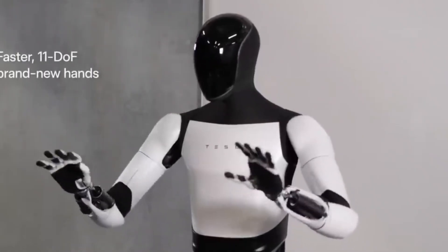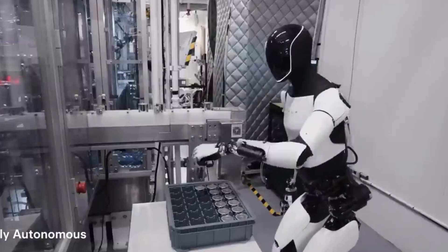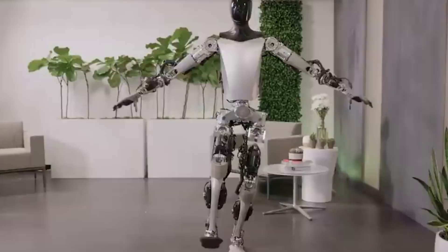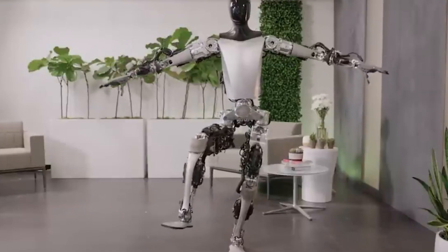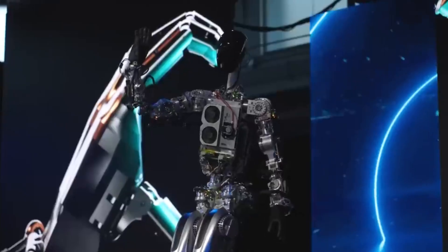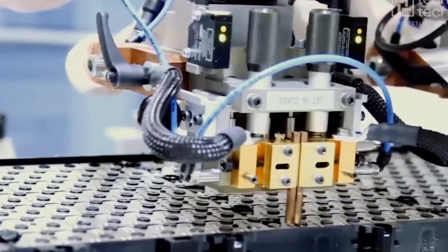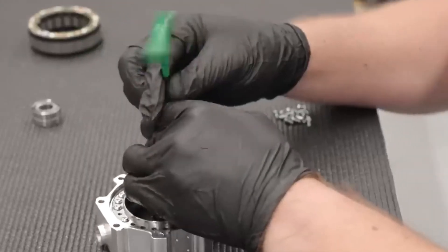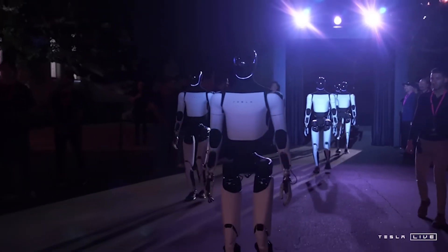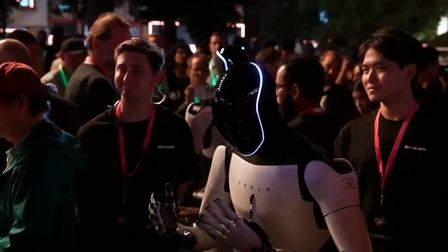Yet while Optimus has shown promise, Tesla still faces challenges in refining the robot for general home use. The bot's AI is advanced, but it's not yet ready to handle all the complexities of a home environment. For example, Optimus still struggles with navigating uneven terrain and managing tasks in cluttered, unpredictable spaces. These challenges aren't unique to Tesla — they're hurdles all robotics companies face. But Musk is confident that Tesla's unique approach to AI and robotics will enable Optimus to overcome these obstacles sooner rather than later. The company is working to improve the bot's mobility, object recognition, and interaction capabilities, pushing Optimus closer to the level of autonomy needed to truly be a do-anything household assistant.